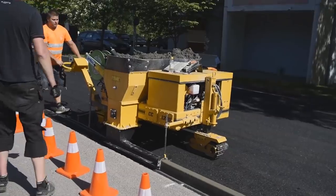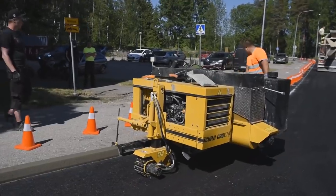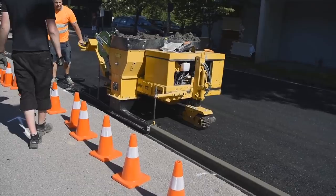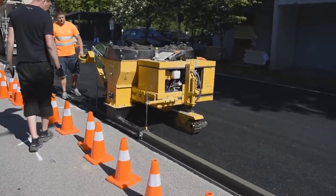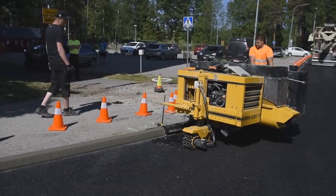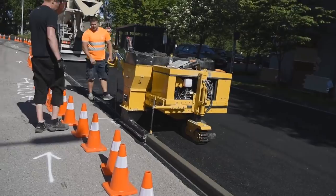Standard molds allow the construction of a sidewalk between 305 and 356 millimeters high, with a working radius of 610 millimeters. The curb can be positioned from the left or right side of the vehicle. In addition, the position of the molds is adjustable, allowing work even on narrow roads and in confined areas.